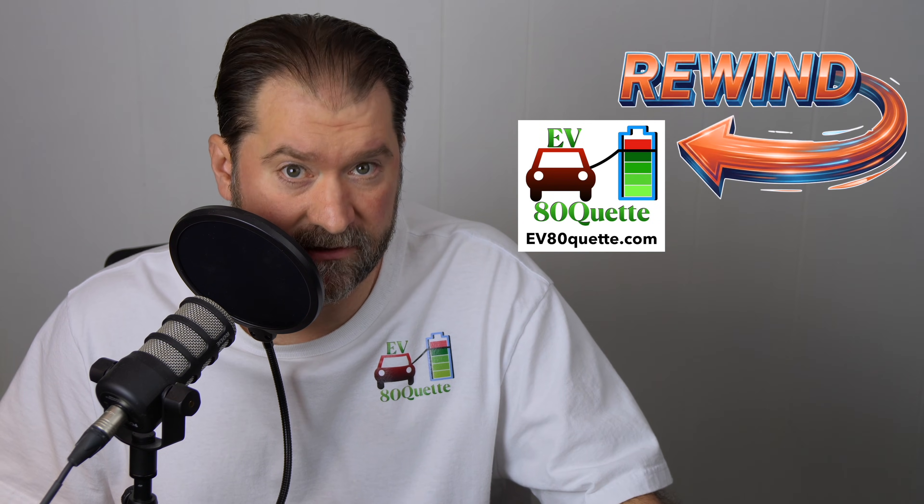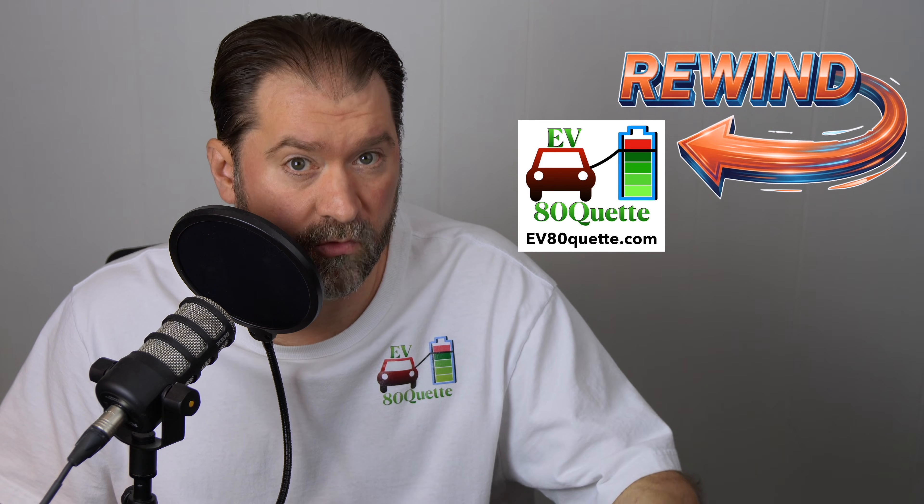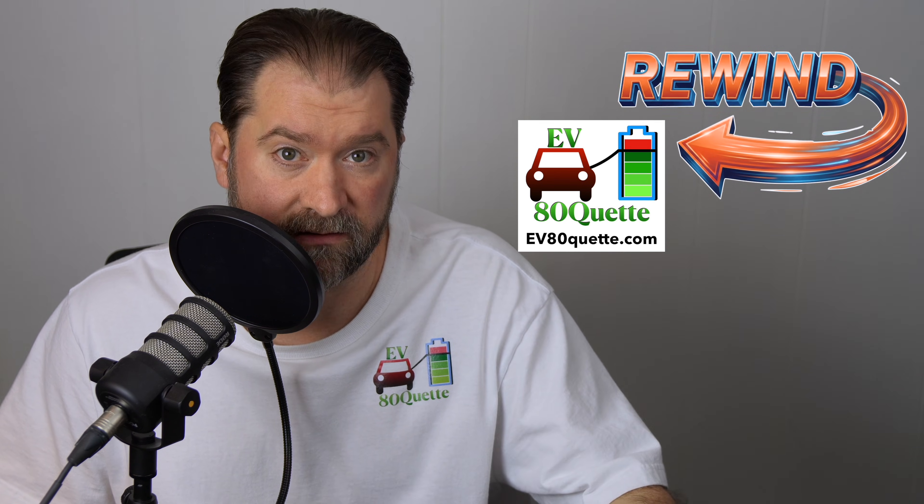Adam here from Adam's Everything EV. Welcome to the EV80 Kit Rewind — this week's cars, comments, news, and video summaries from this channel this week. And one deeper dive at the end. Let me know if you like the format. Let's jump right in.